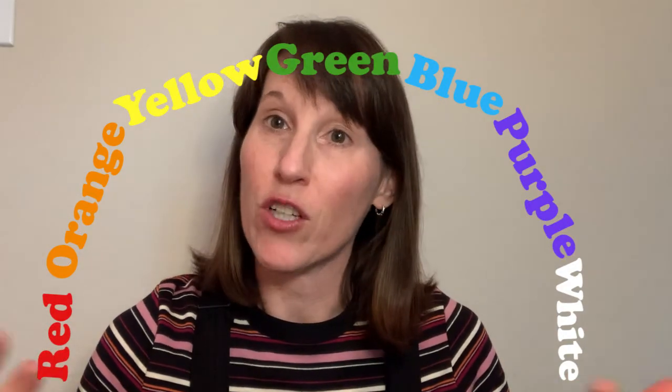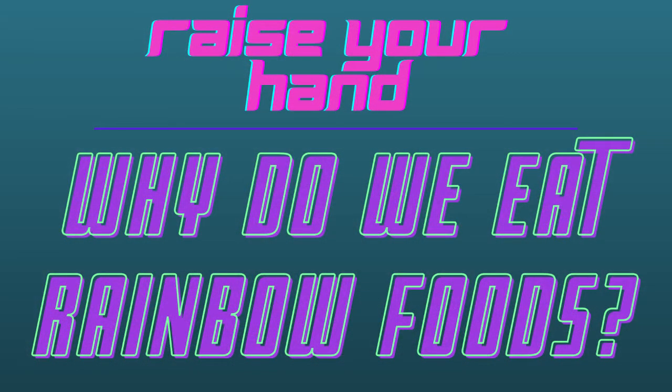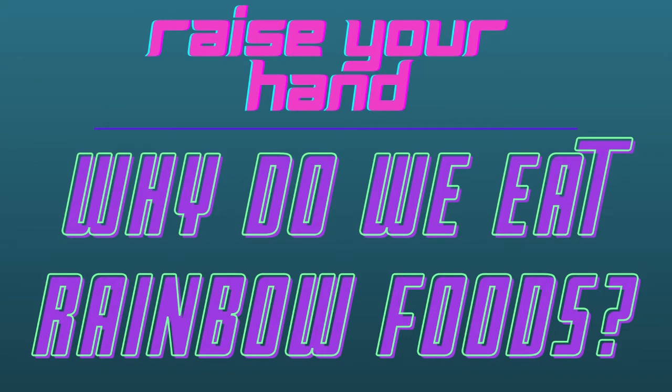So why do you think it's so important to eat foods from all these different colors? Each color represents different vitamins, nutrients, antioxidants — all these wonderful things that keep us healthy and happy. So we want to make sure we eat a variety of colors throughout the day. A good rule of thumb is to eat five servings of fruits and vegetables from five different colors: red, orange, yellow, green, and blue or purple, and white. That way you'll make sure you're getting plenty of great nutrients for the day.